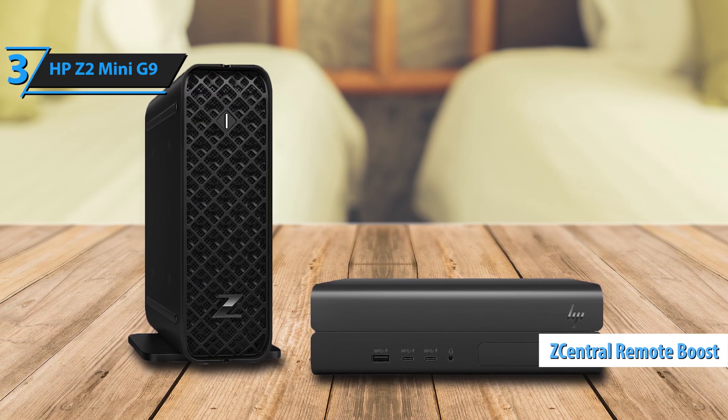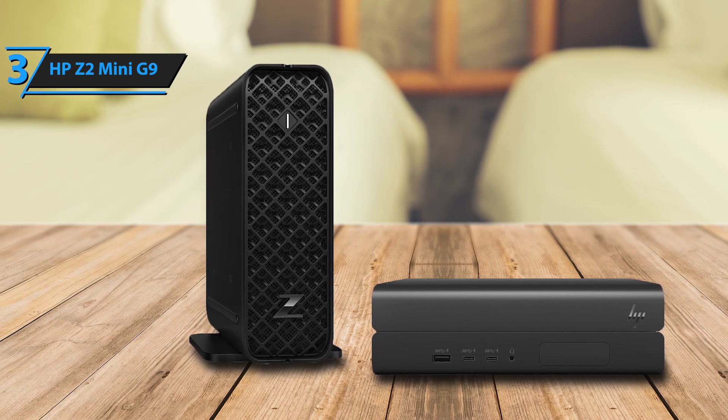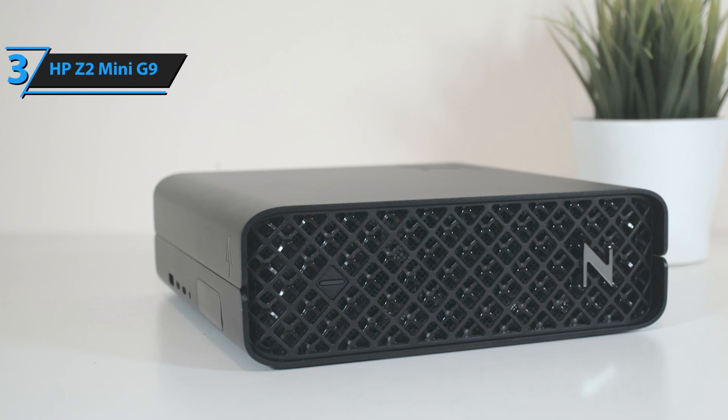and RAID capability. One standout feature is HP's Z-Central Remote Boost, perfect for growing the remote workforce. This technology allows seamless remote access to the workstation's power. This is a quality product, and all we can do is recommend it.